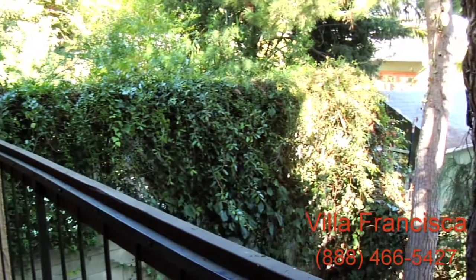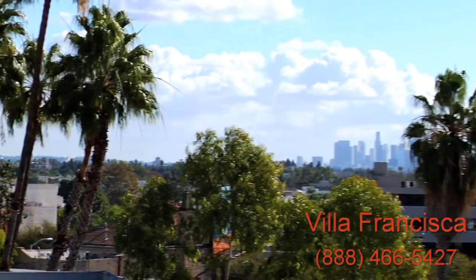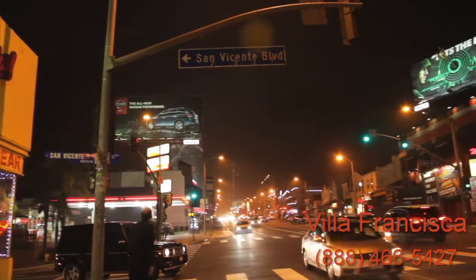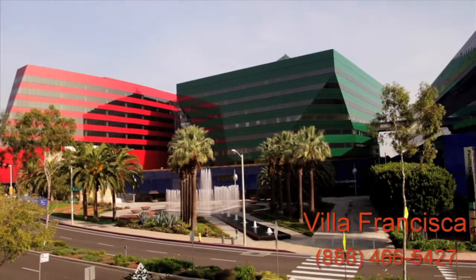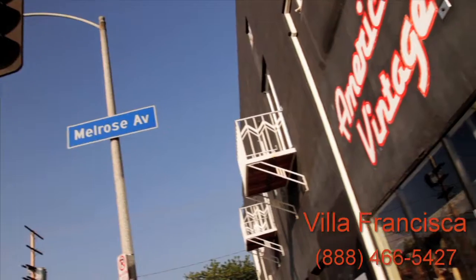With all of this to offer, you may never want to leave Villa Francisca. Still, there's so much more waiting for you right outside your front door. Leave your home and you're steps away from the world-famous Sunset Strip, the Pacific Design Center, Cedars-Sinai Hospital, and Melrose Avenue.